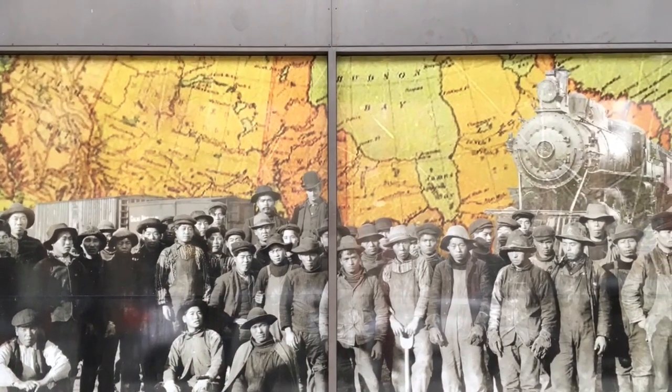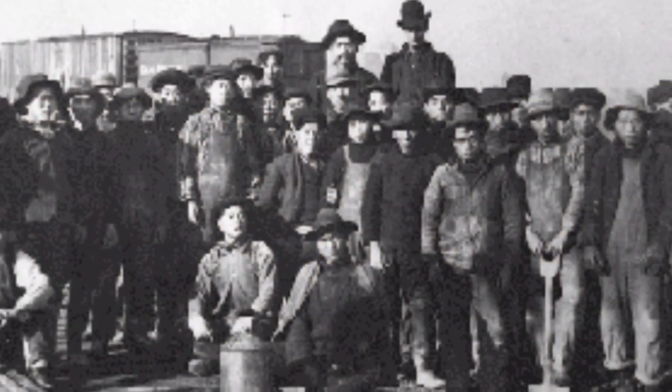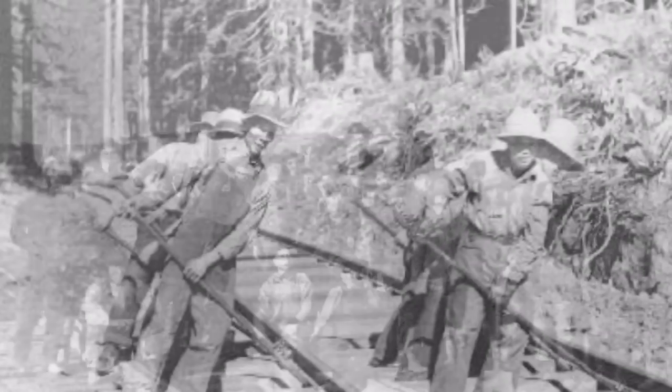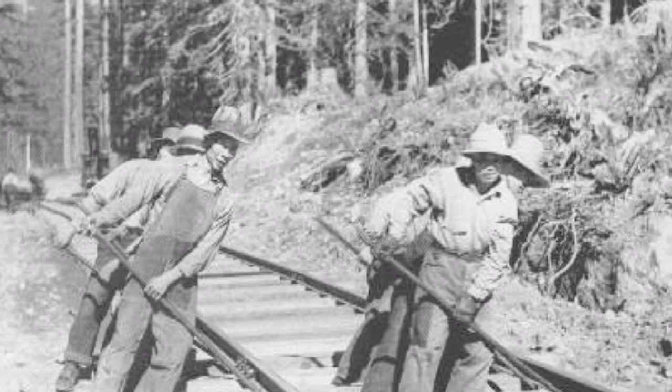Dating all the way back to the late 1800s, Chinatown's population grew rapidly during the construction of the CPR. By 1905, Chinatown, Vancouver had exceeded the size and population of Victoria's. The Chinese immigration numbers only grew from there.